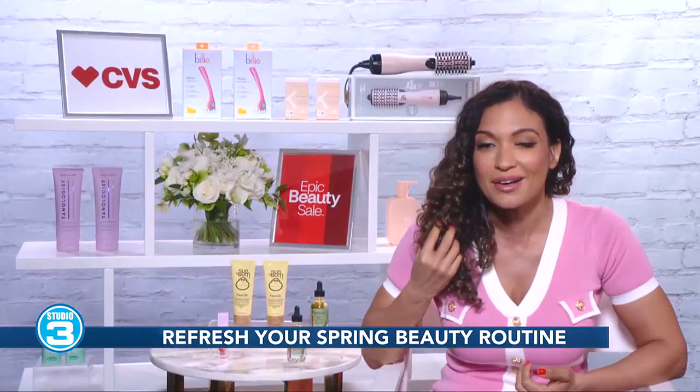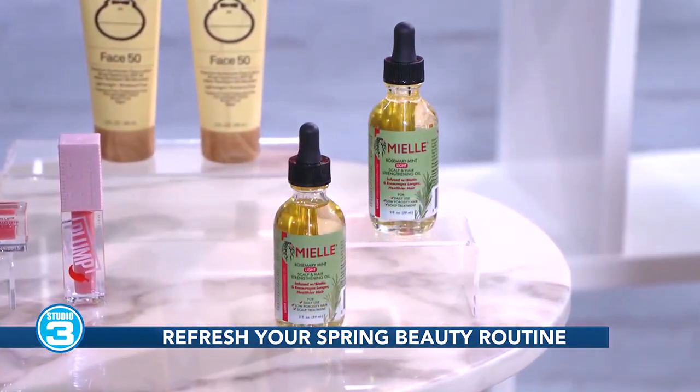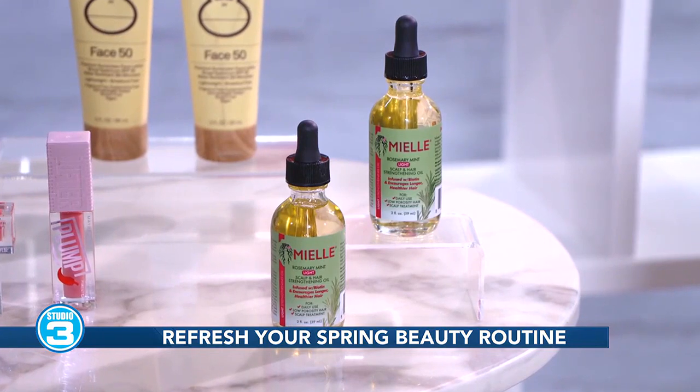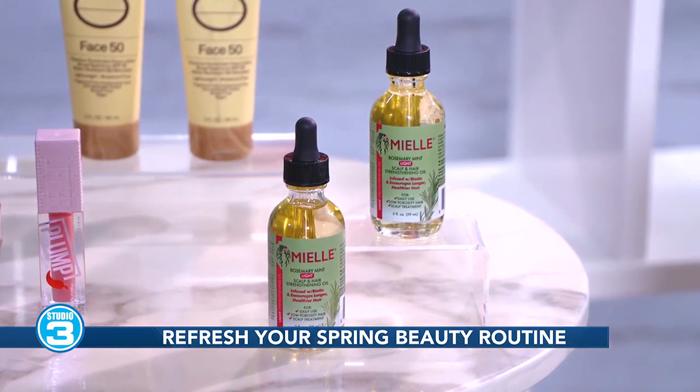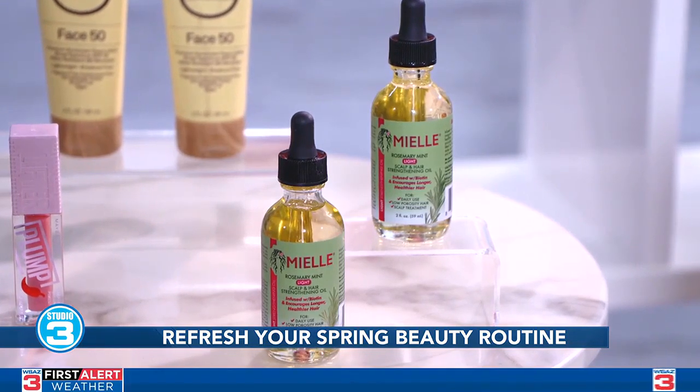For hair care, I love Myll's Rosemary Mint Light Scalp and Hair Strengthening Oil. It has rosemary, mint, and biotin. It smells so amazing and just leaves your hair feeling so soft and luxurious.